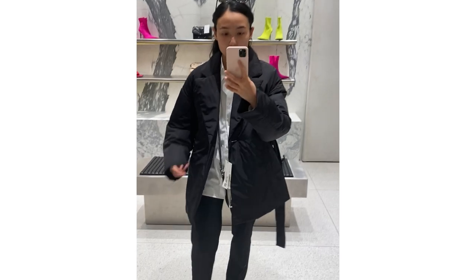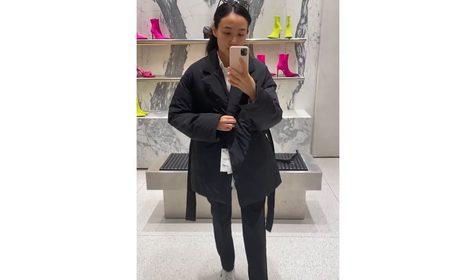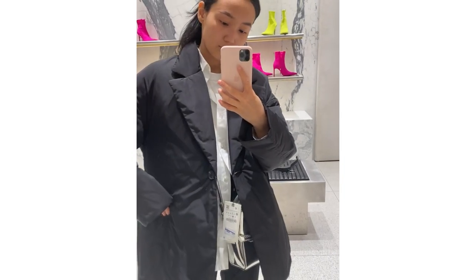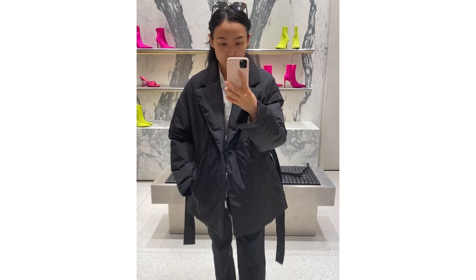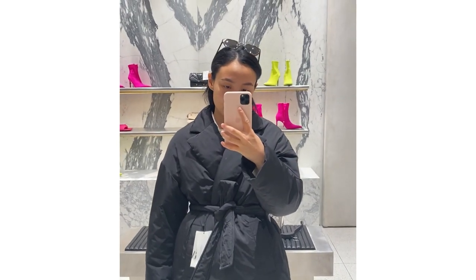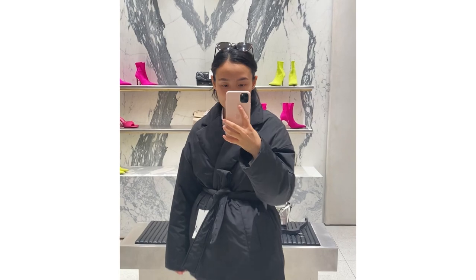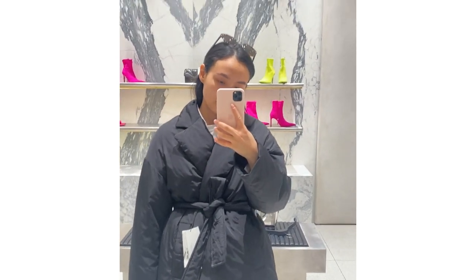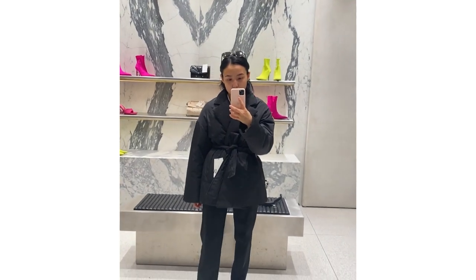Speaking of Prada jackets, I also saw a very similar option in Zara today, so I decided to try it. I don't usually show things from Zara, but in this case I decided to try, and actually it looks good. However, this size was too large for me — it was medium, but I think extra small or small is going to be better for me.